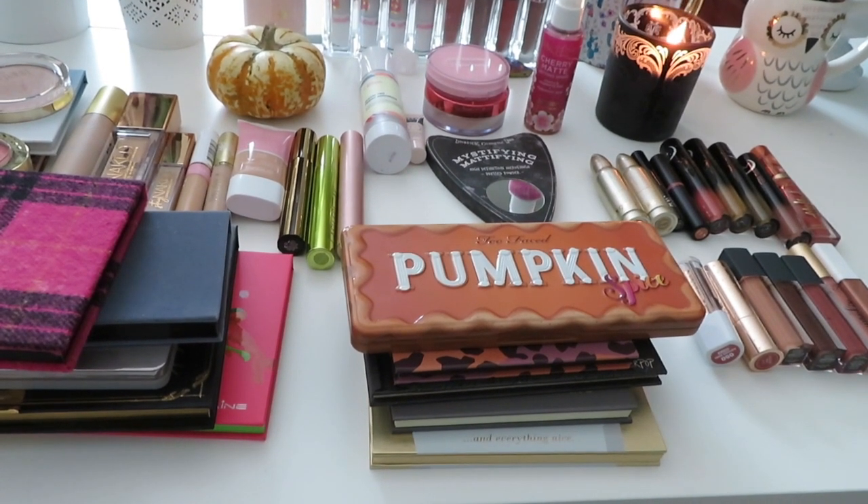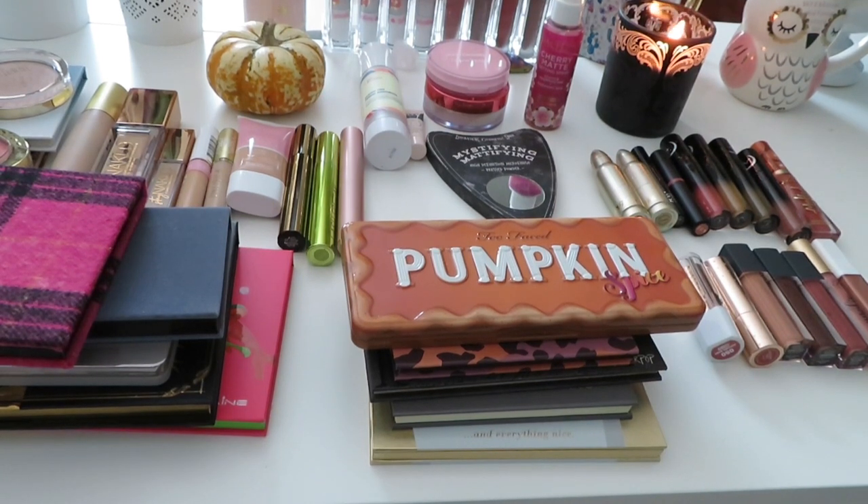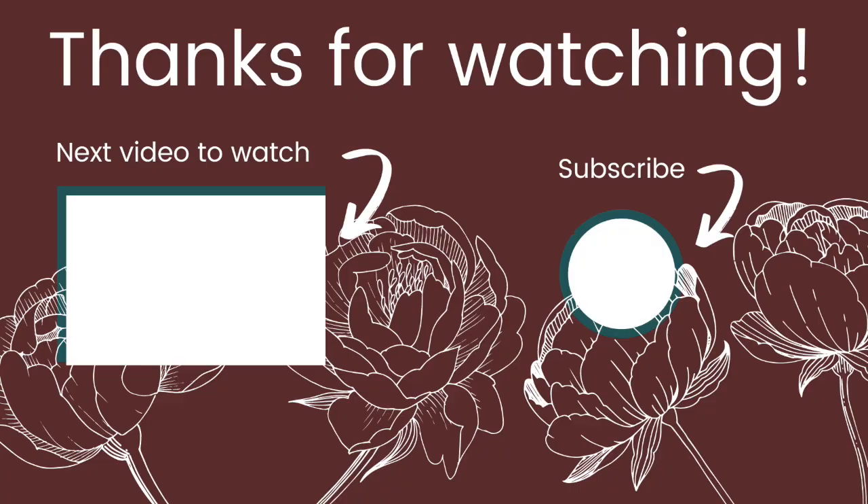And that's my October makeup basket, which will most likely carry into November as well! Thank you so much for joining me. If I chose anything that you're also going to be using this month, comment down below. Until next time, remember to stay compassionate and chic — bye!